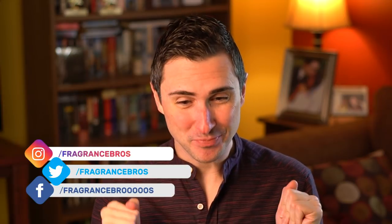Hey everyone, I'm Dave with the Fragrance Bros, your best source for everything fragrance-related. Today we're going to do a topic that is a little bit controversial.